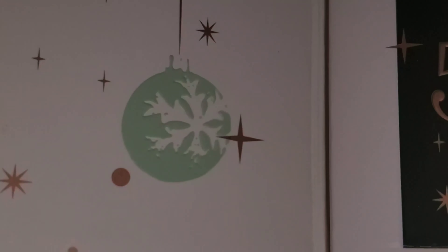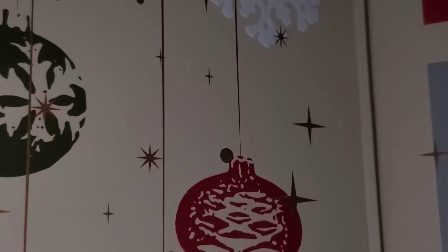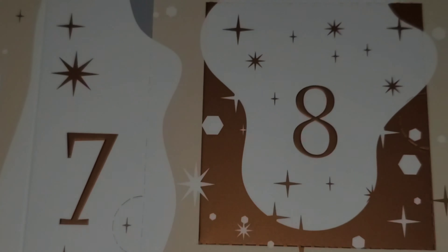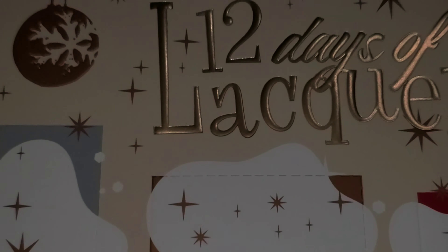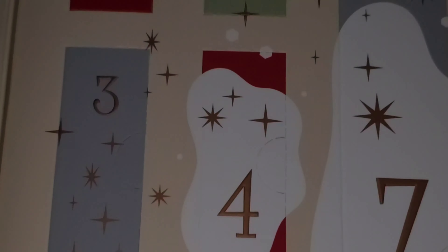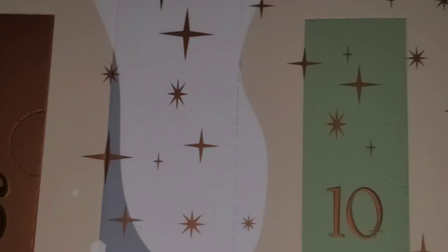It's got snowflakes — these are like raised. That's cool. And we have all the boxes. I'm excited to open this.